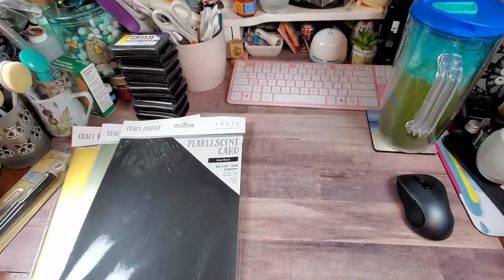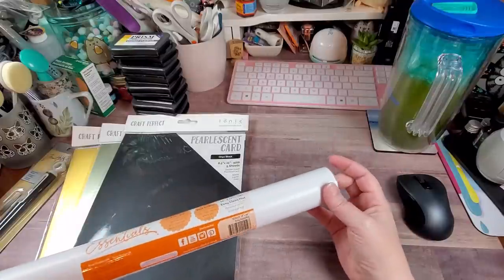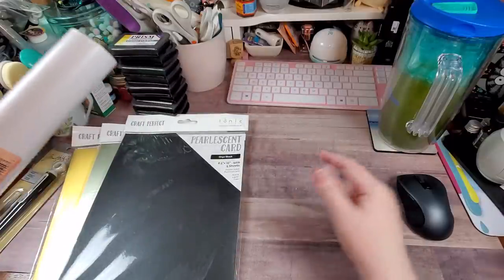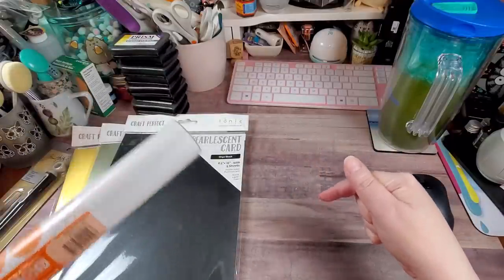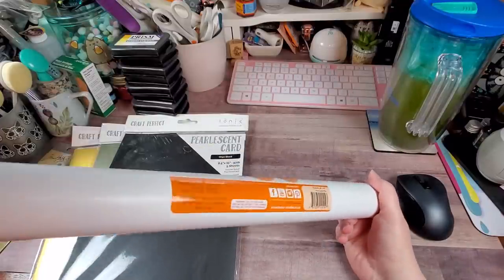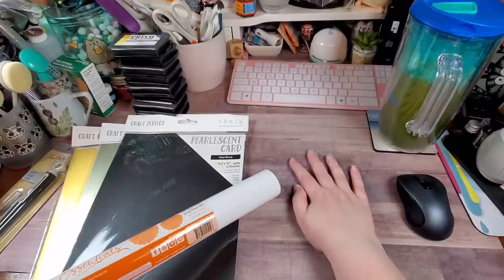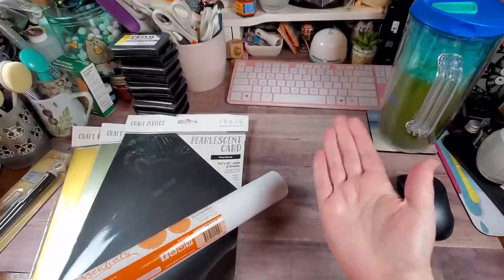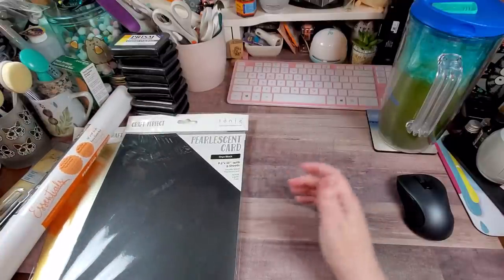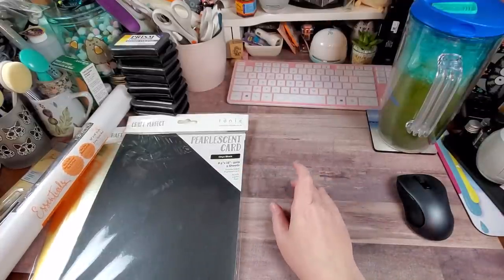It came with an easy clean mat — I already have one of these. It's 14 by 14 inches. It's a lot like the mat on the Tim Holtz glass media mat, just bigger. It's amazing and has a non-slip surface, so it won't move when you're working on it. I had no intentions of buying another one, but it'll come in use down the road.